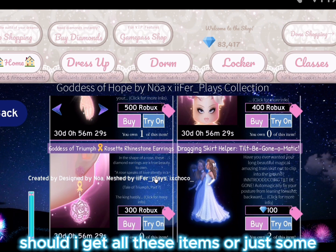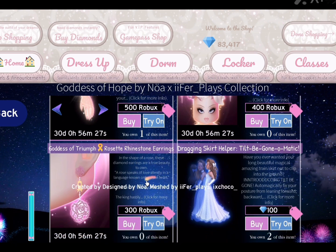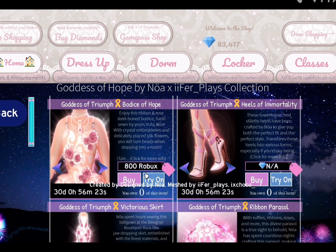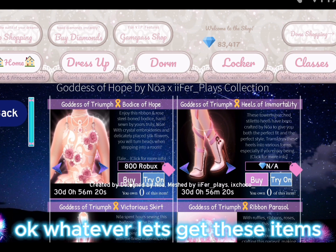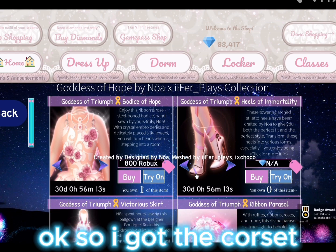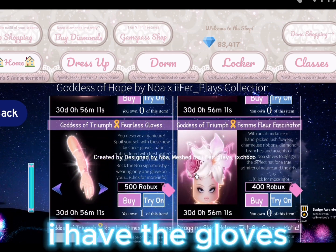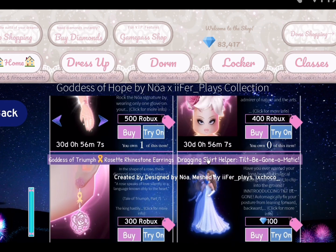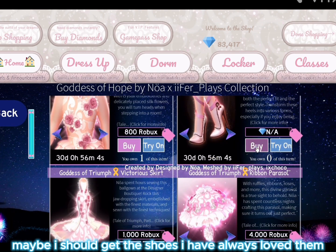Should I get all these items or just some? Okay, let's get these items — I can't wait to make outfits out of them! I got the corset, I have the gloves. Maybe I should get the shoes; I have always loved them.